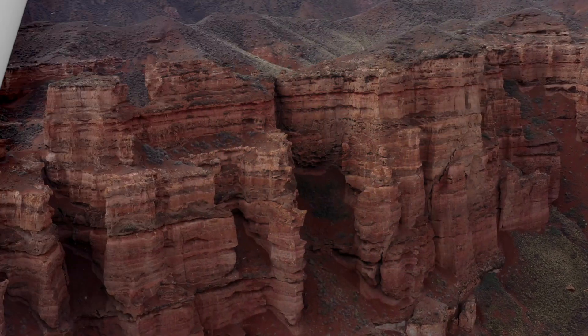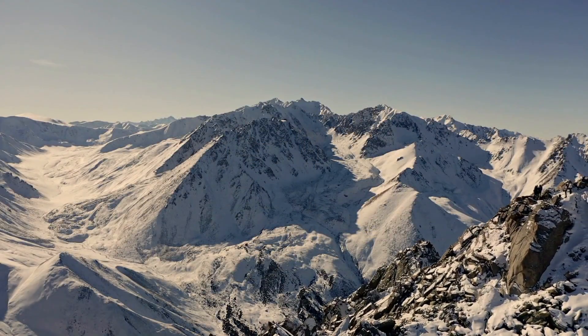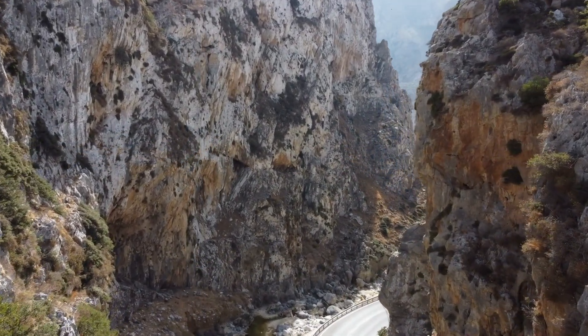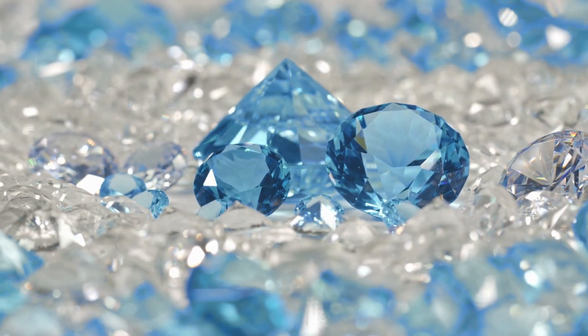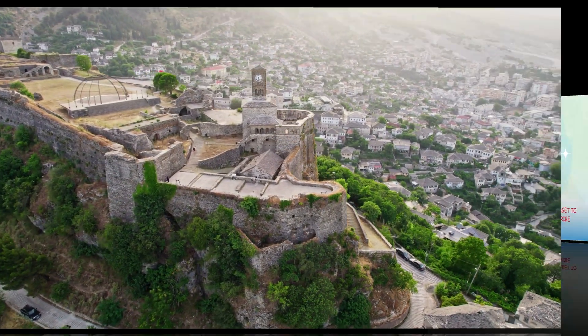While rocks may not be the most glamorous subject, they are an essential part of our world. Without rocks, we wouldn't have the towering mountains or sparkling gemstones that captivate us. So next time you stumble upon a rock, take a moment to appreciate its rugged beauty and the important role it plays in our lives.